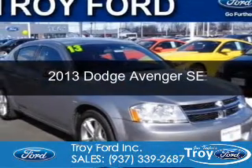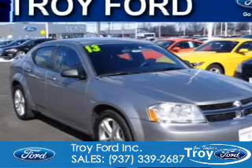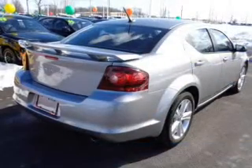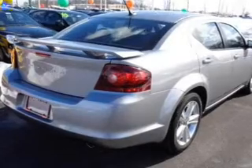This is a used 2013 Dodge Avenger. Grab life by the horns. It's powered by front wheel drive, a 3.6 liter, 6 cylinder engine and an automatic transmission.